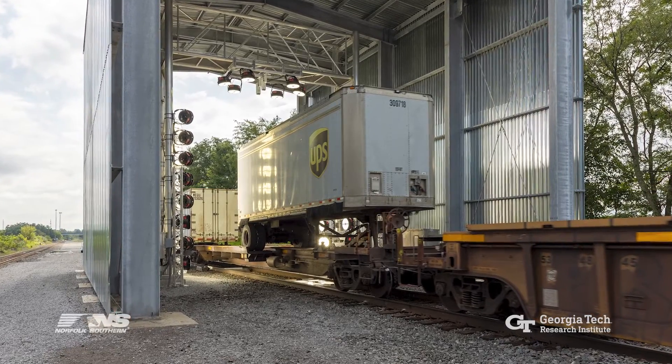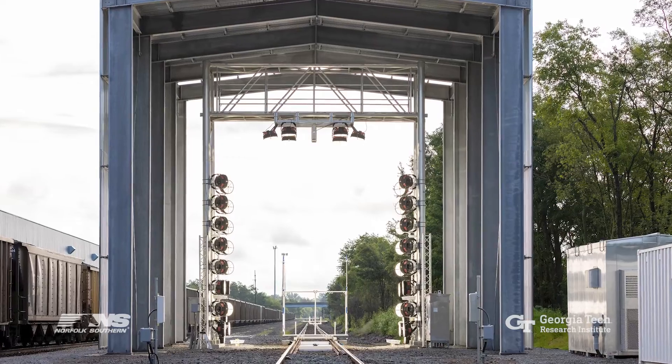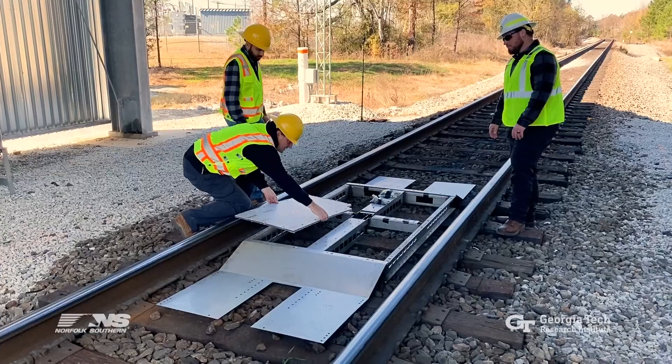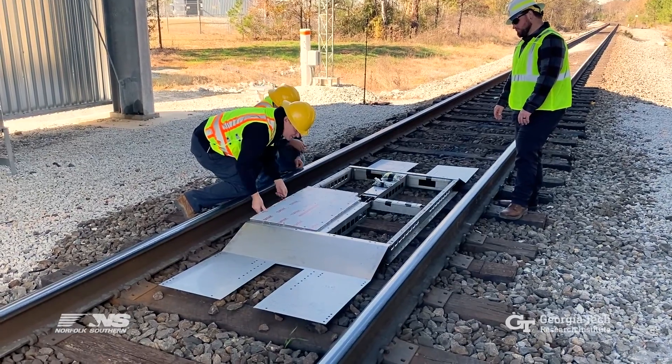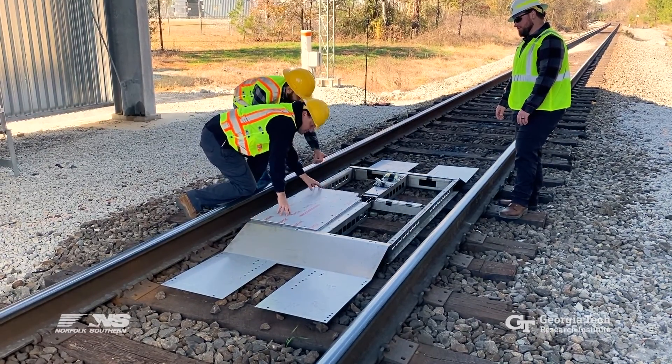At the end of 2023, two train portals were in operation on adjacent tracks in Ohio, and the company plans to have as many as a dozen in service by the end of 2024. Among them will be an inspection portal near Jackson, Georgia, which is located south of Atlanta.